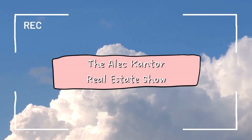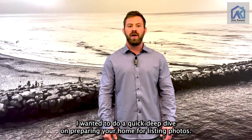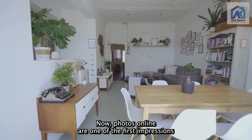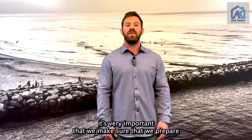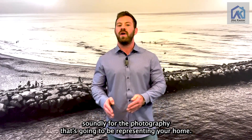The Alec Cantor Real Estate Show. Thanks so much for tuning in. I wanted to do a quick deep dive on preparing your home for listing photos. Photos online are one of the first impressions that a buyer will have on your home. With millions of people searching online every single day, it's very important that we prepare soundly for the photography that's going to be representing your home.